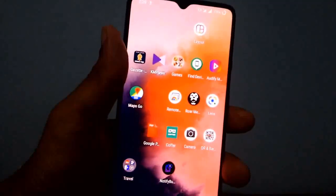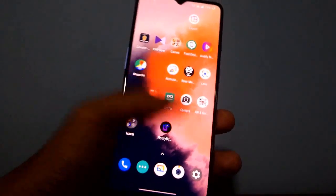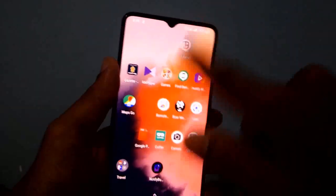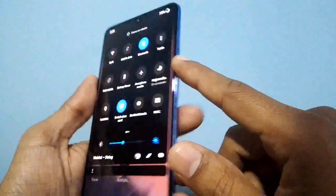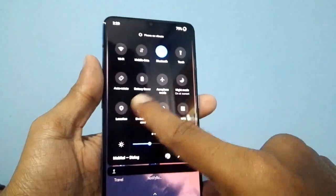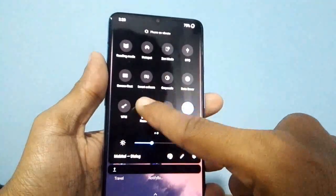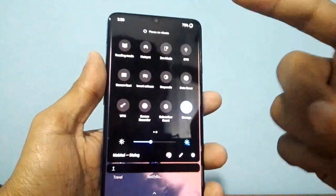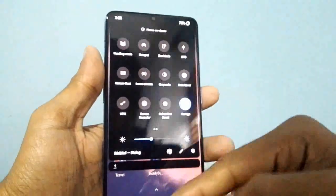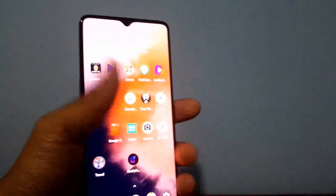There are also no shortcut icons to change the sound profiles in the quick settings menu. We definitely have to use the physical alert slider button. I didn't notice any virtual buttons to change the mood — vibrate to silent. That should come with Android 10. That is another drawback.